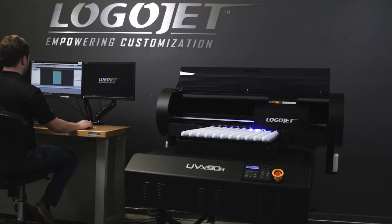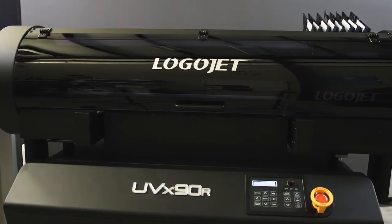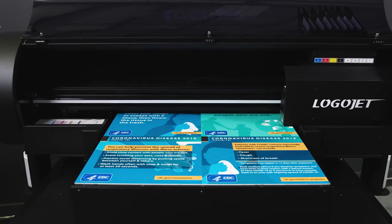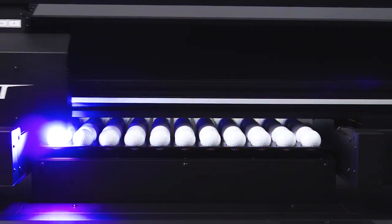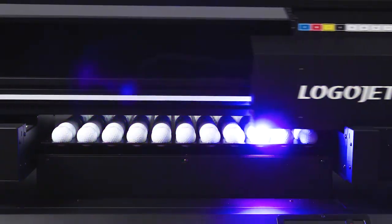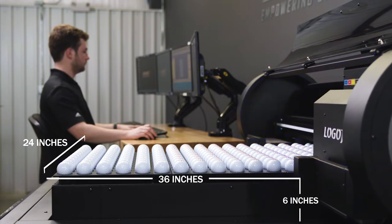Meet the LogoJet UVX90R, the largest and most powerful direct-to-object printer in our lineup. Built to last inside and out with industrial-grade components, it features six precision printheads and a bed size of 24 inches wide by 36 inches long with a 6-inch height clearance.